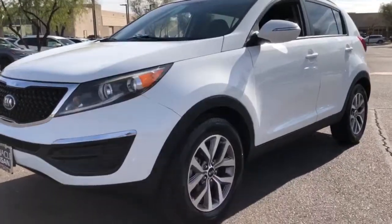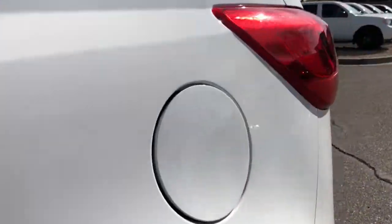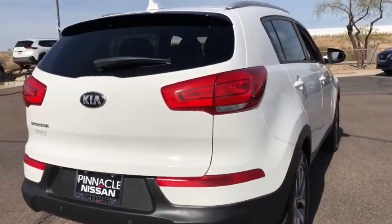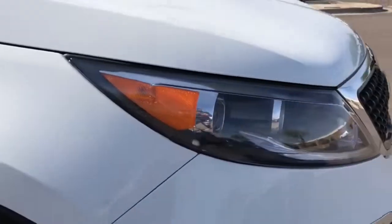Get acquainted with the 2014 Kia Sportage. This vehicle is an outstanding buy with fewer than 150,000 miles on the odometer. Here's a sleek and athletic Sportage, the compact crossover with the capabilities you need to express your adventurous spirit.